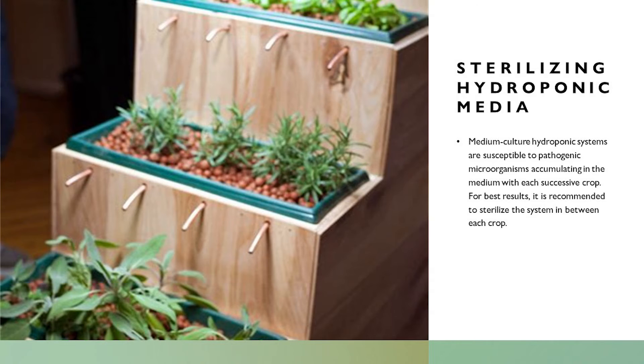This is a decorative hydroponic system using pumice rock — looks like we're growing herbs. That's sage down there, and that looks like rosemary or lavender. Medium culture hydroponic systems are susceptible to pathogenic microorganisms accumulating in the medium with each successive crop; for best results it's recommended to sterilize the system between each crop. You can get a small system where you plant in just three containers — say you just want fresh basil or parsley. You can get these little systems that just mist the roots and sit on your counter. It's fantastic.